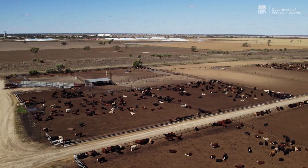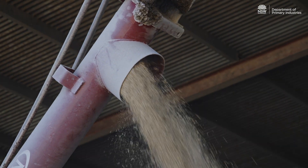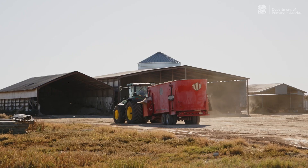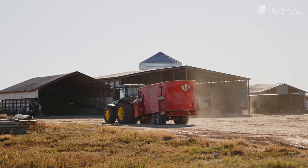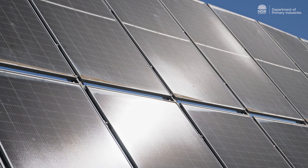The nature of the feedlot is it's very spread out. We've got different powered sites doing lots of different things like pumping water, milling grain, and operating the crush in the yards. We don't have access to mains power here at the moment, and if we wanted it, it's quite an expensive and big job to bring it here, so solar was a pretty neat fit.